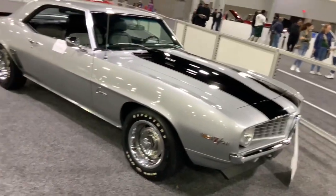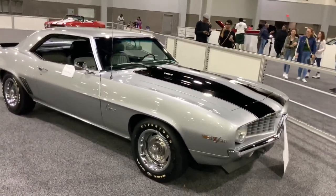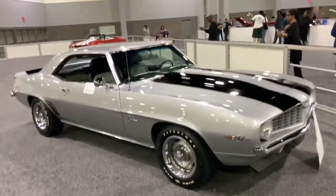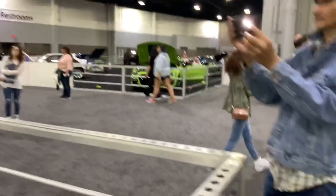You gotta love this monster — this could win just about any race you could throw at it. This is what started the rivalry between the Camaro and the Mustang of muscle cars.